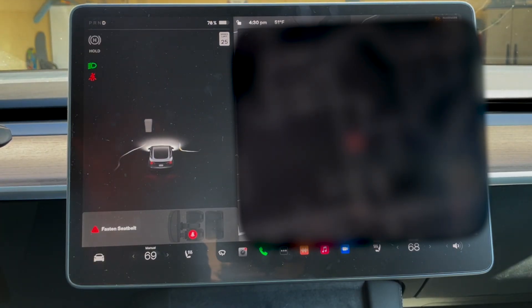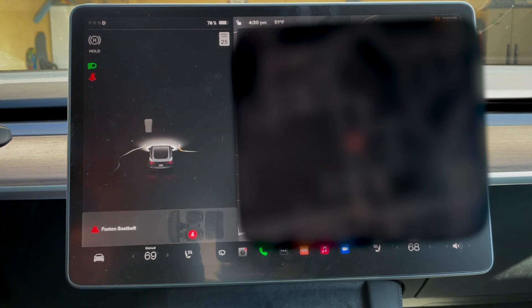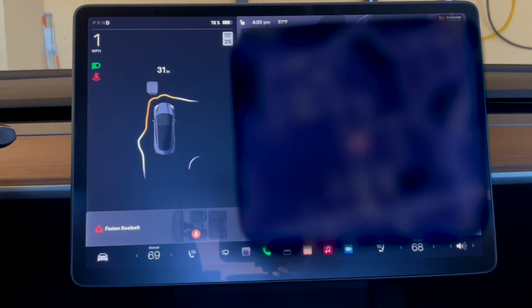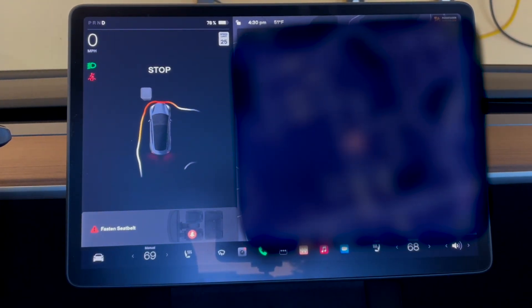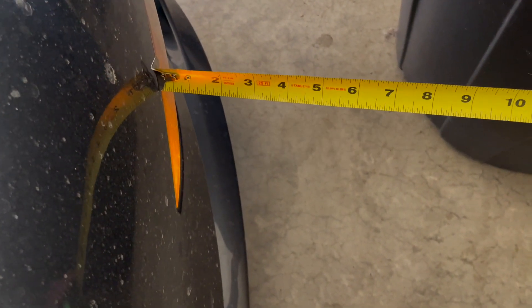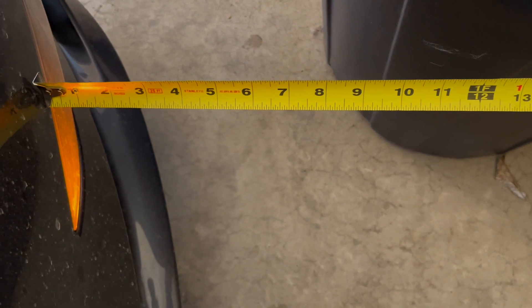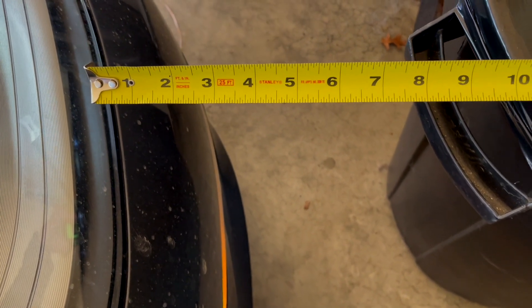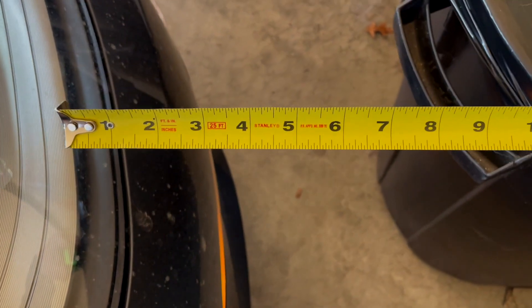For the second test, I'm pulling straight in toward the refrigerator and trash can, where the trash can sticks out further from the wall. Again, it's showing about 12 to 13 inches from the trash can. Let's see how accurate that is. It's actually a little bit tighter — maybe 11 inches from the trash can. So while it's saying 12 inches, there is less room than that, but it's close.